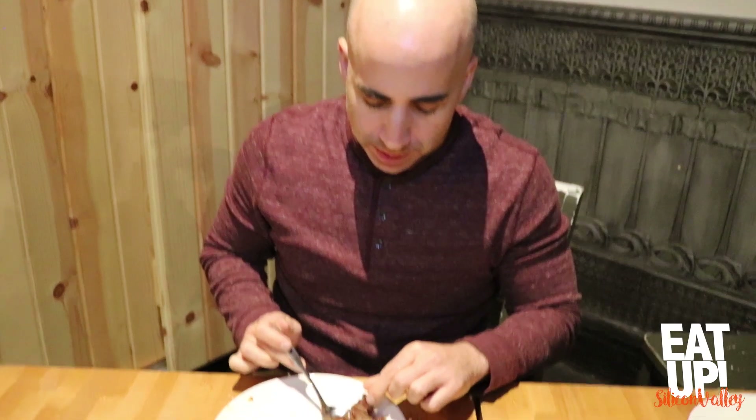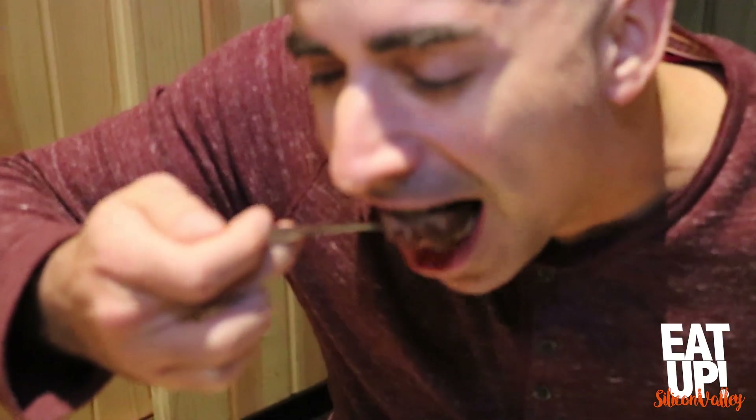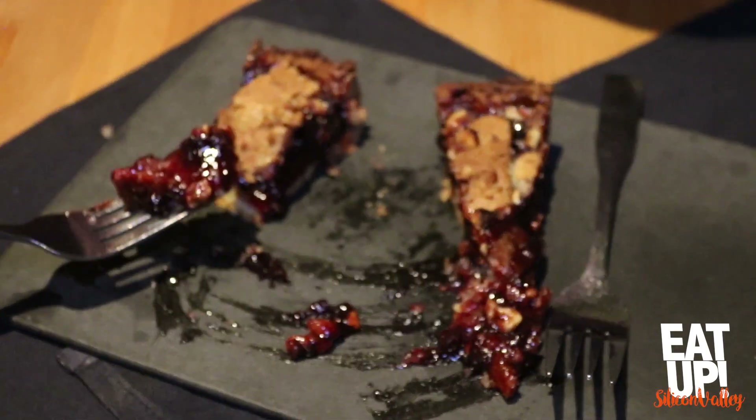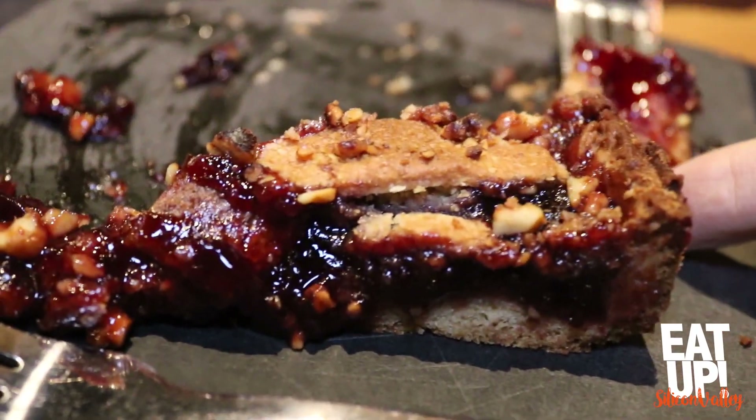Favorite dish of the night — delicious, really good. You definitely get that sweet and savory. After all this savory food, we want something sweet. We have the crostata di pane — that's a really delicious lard crust tart, like a jam tart.